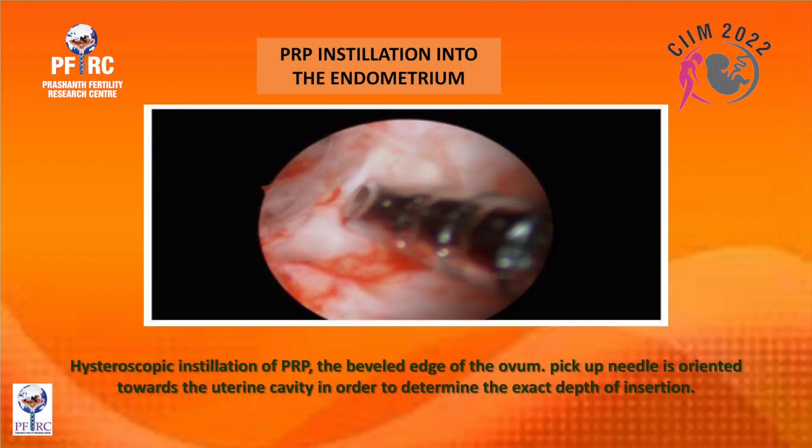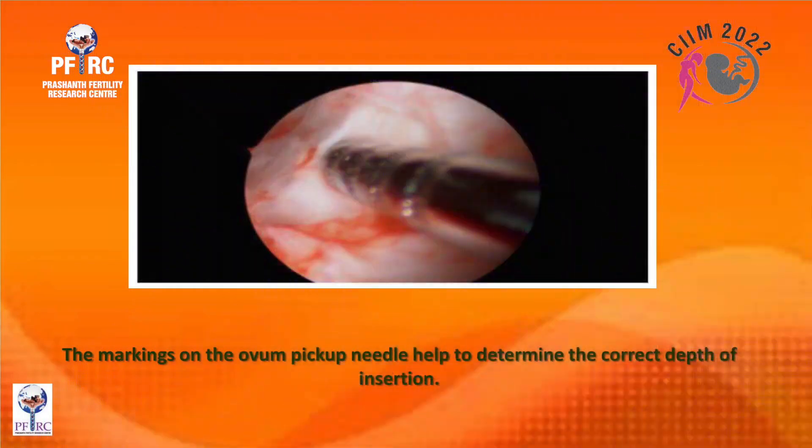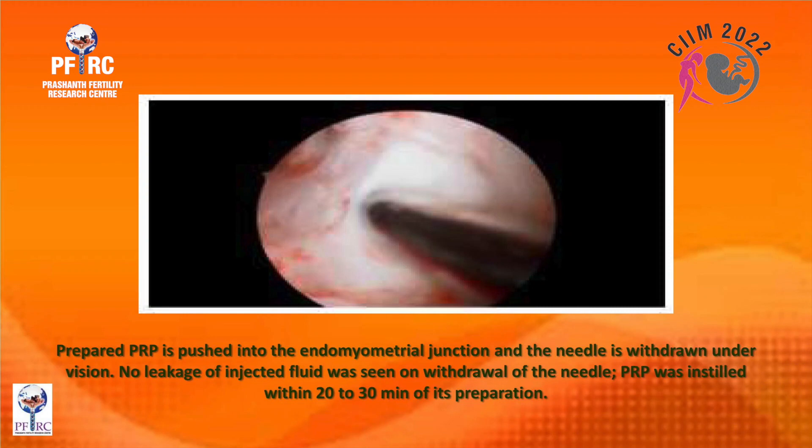The procedure uses an egg collection needle or a specially devised needle. The beveled edge of the ovum pickup needle is oriented towards the uterine cavity. The ring markings on the needle determine the correct depth of insertion. Once the rings disappear under the endometrium, prepared PRP is pushed into the endomyometrial junction and the needle is withdrawn under vision with no leakage observed. PRP is installed within 20 to 30 minutes of preparation.